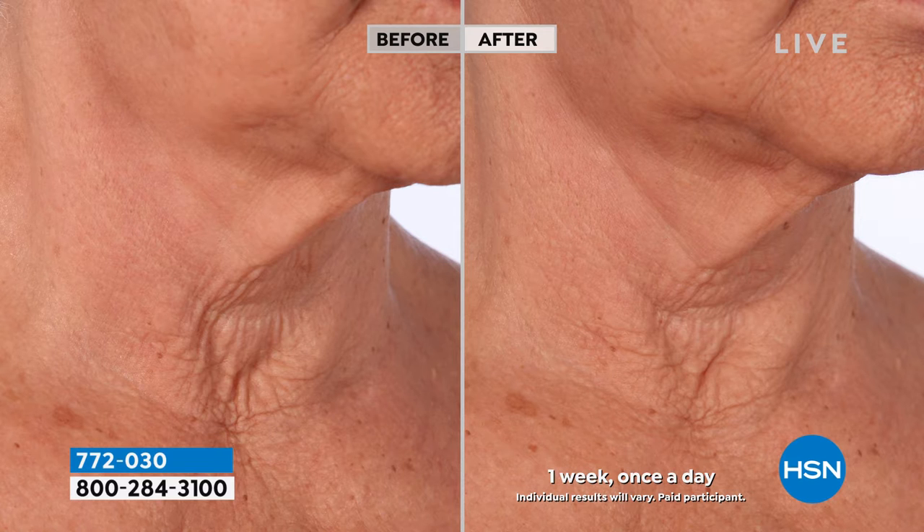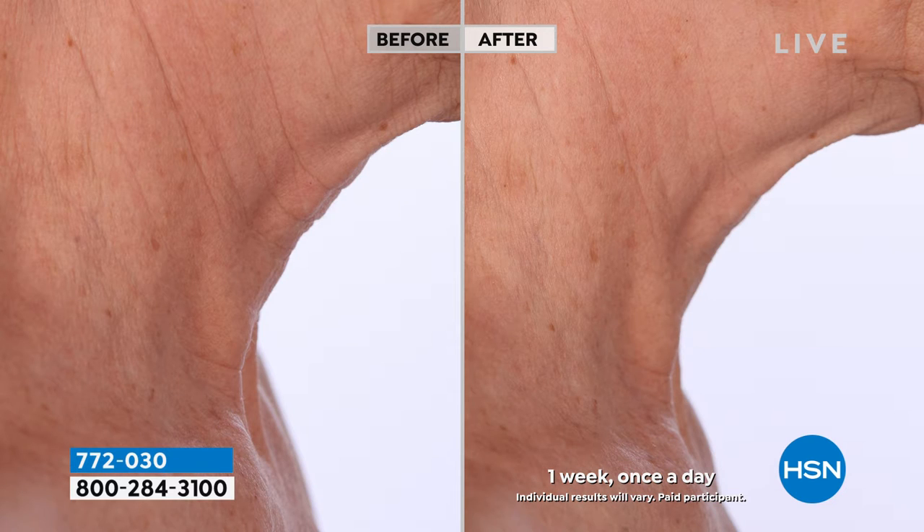This is why I am freaking out, because I don't want to go back to the before. I don't want to see the lines, the crepiness, the dryness, that puckering, that loose saggy looking skin. I want my neck and my décolleté to have firmer, smoother, brighter, softer, gorgeous looking skin in this area.